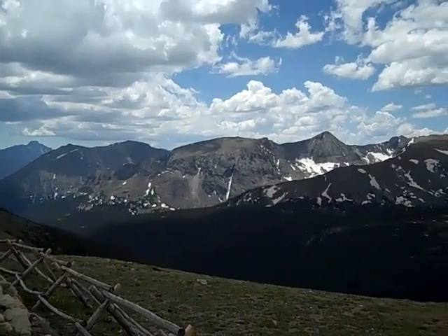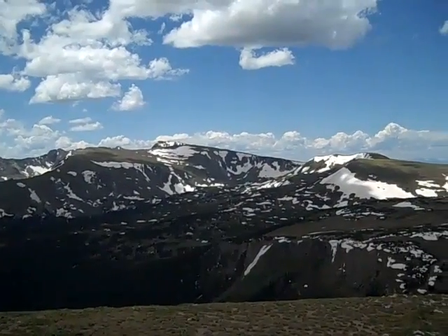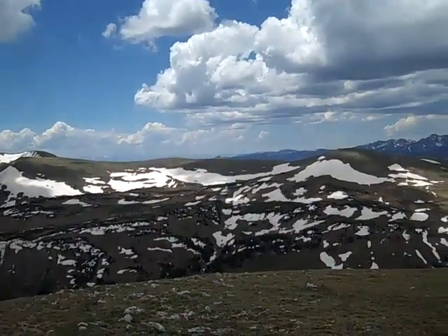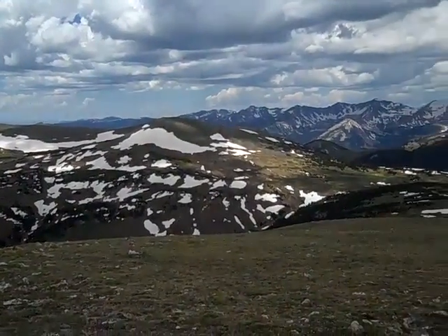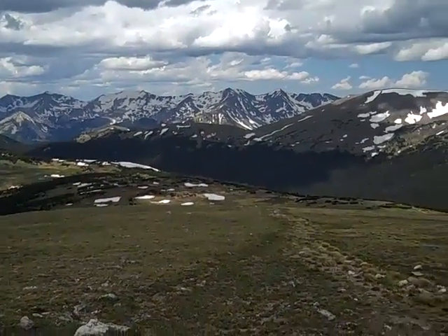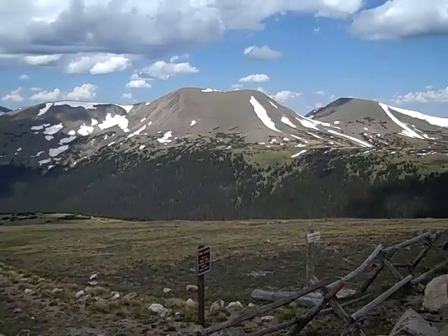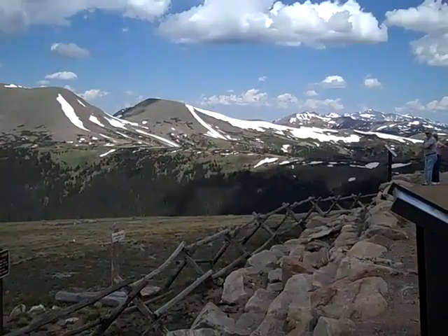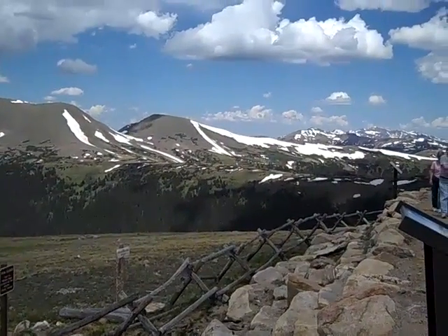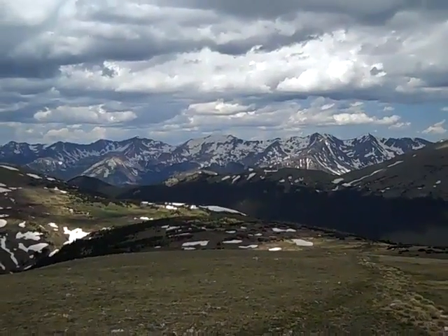I believe it's Milner Pass down below us — we're on Trail Ridge Drive. The road we came up is somewhere over the edge of that drop off. We're doing pavement construction today. I believe those are the Never Summers; we were way over there just a little while ago.